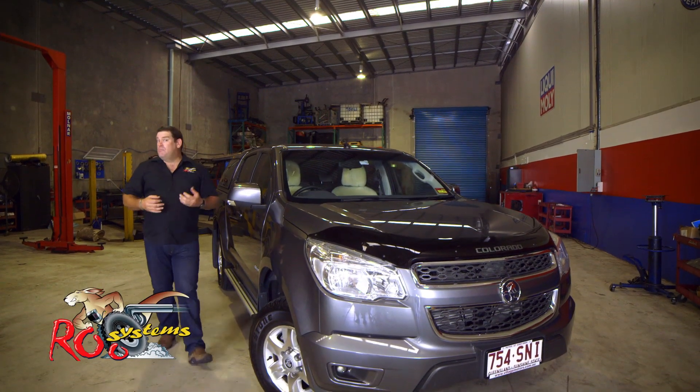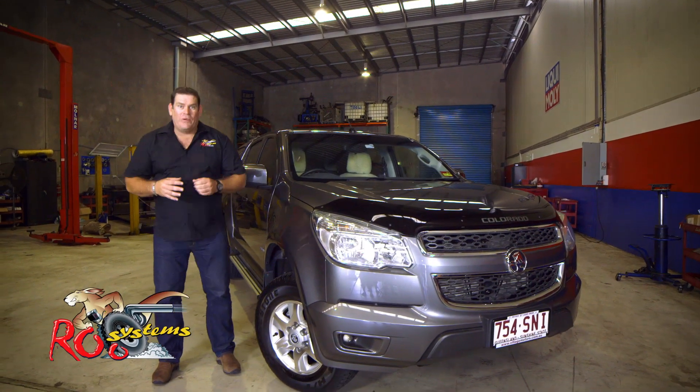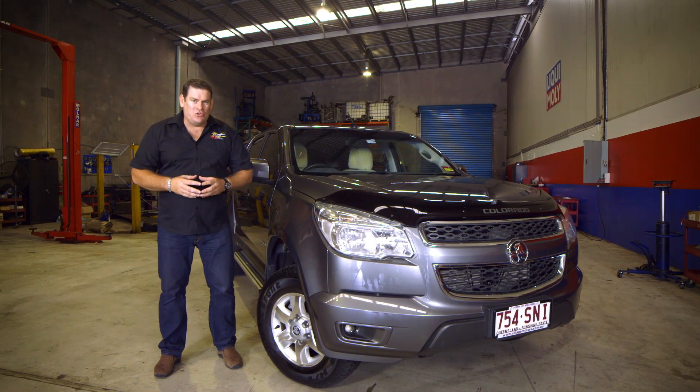If you're after more power and torque and better fuel economy from your Holden Colorado, then you need to check out the Rude Systems exhaust package.